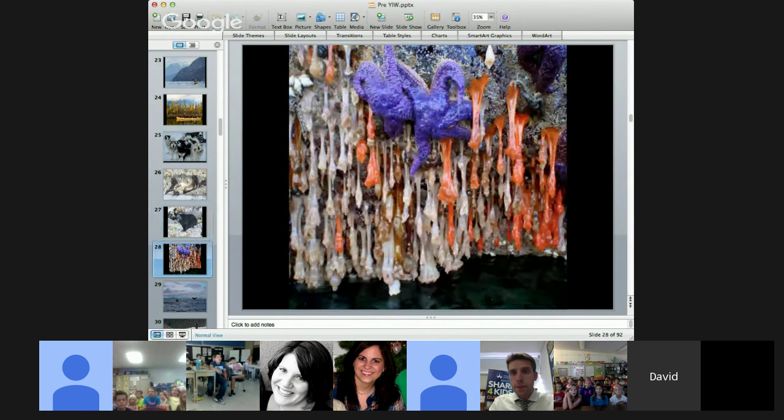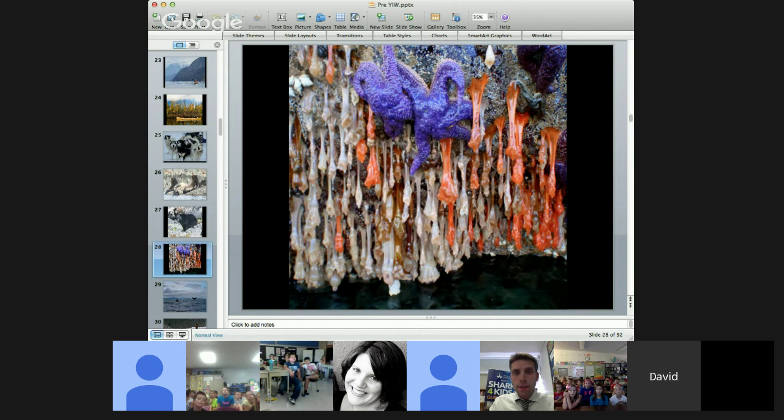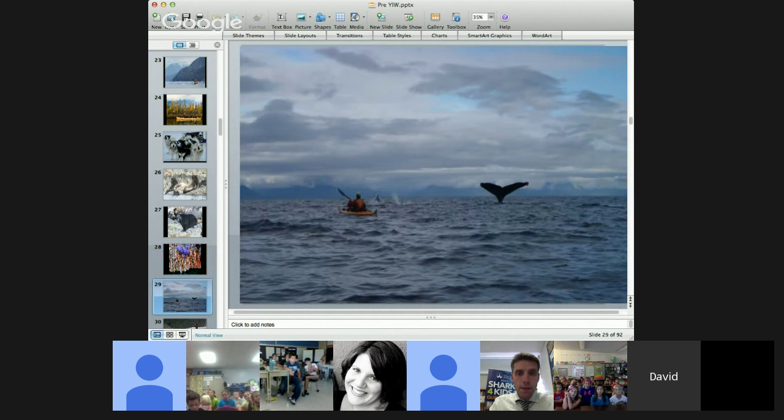Some animals we saw, like these sea stars and sea anemones, live in the intertidal zone along the edge of the ocean. But we also saw some really big animals, like these humpback whales — about 60 feet long and weighing about 50 tons. They swam right up to us and sat on the surface about 15 feet away from us in our kayaks. We could actually see a giant eyeball looking back at us — it was one of the most amazing animal encounters we've ever had.